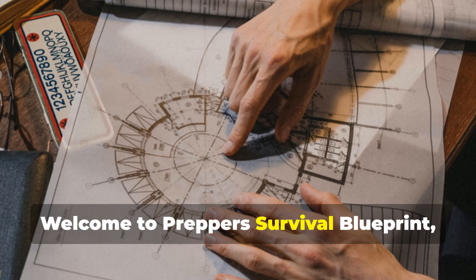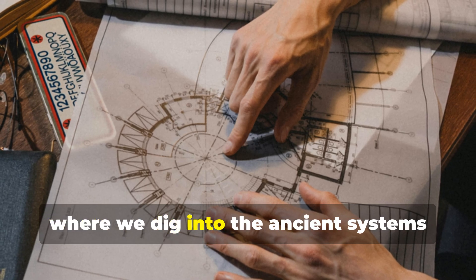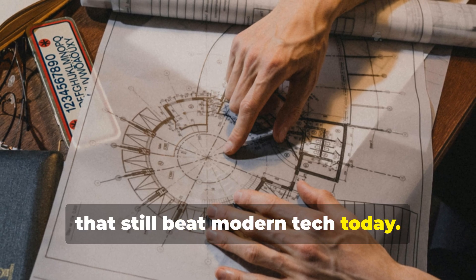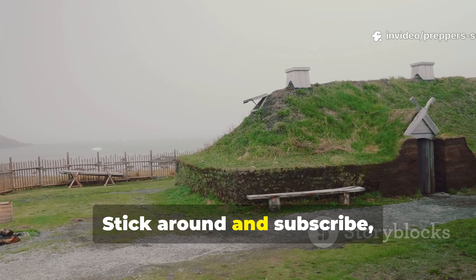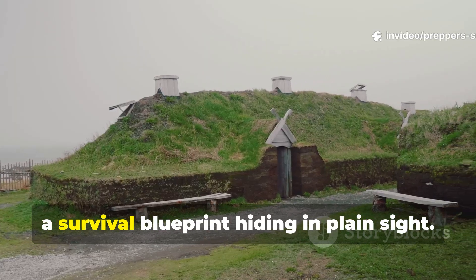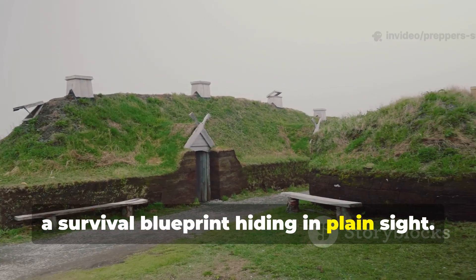Welcome to Prepper's Survival Blueprint, where we dig into the ancient systems that still beat modern tech today. Stick around and subscribe, because this one isn't just history — it's a survival blueprint hiding in plain sight.